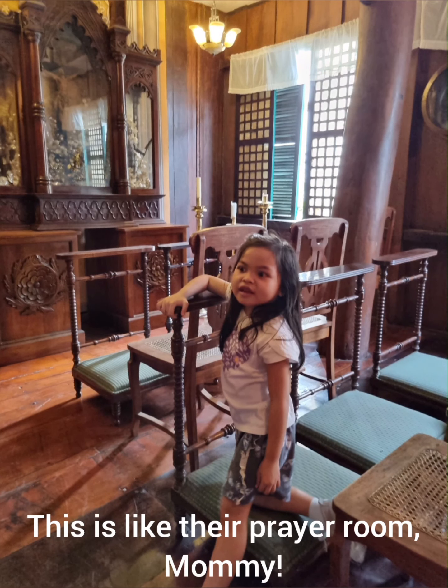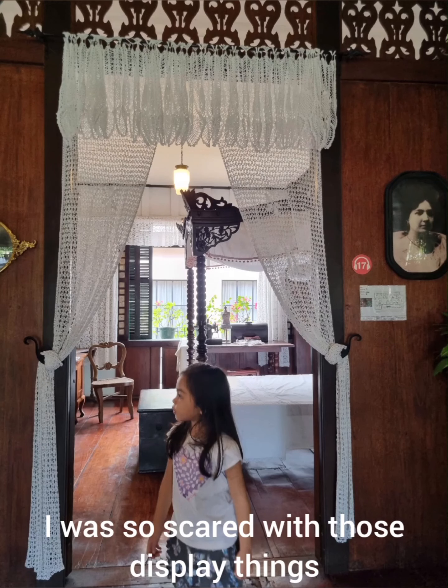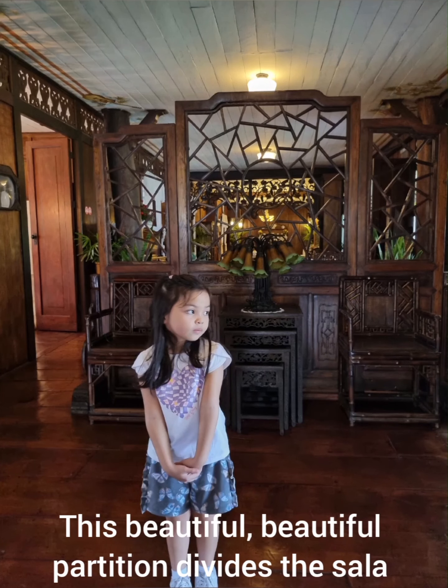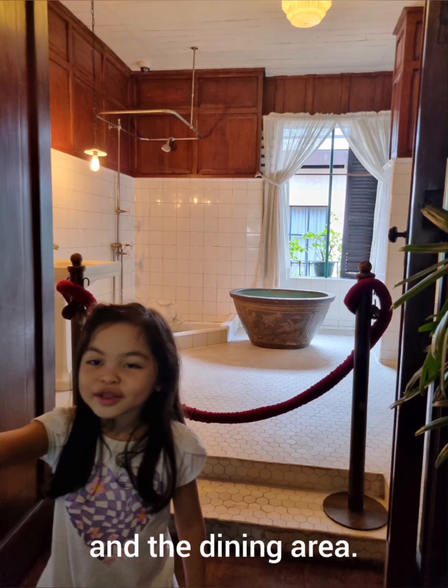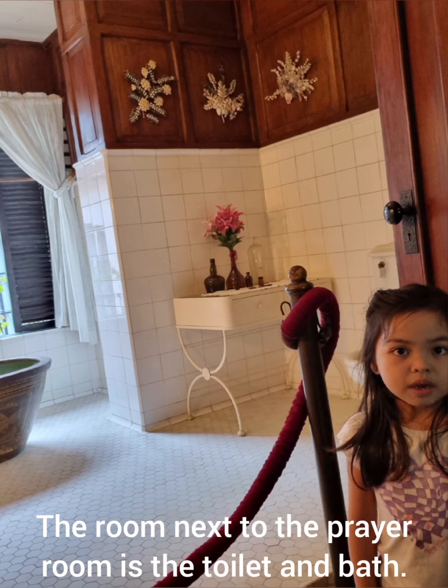This is like the prayer room. I was so scared with those display things. This beautiful partition divides the sala and the dining area. The room next to the prayer room is the toilet and bath.